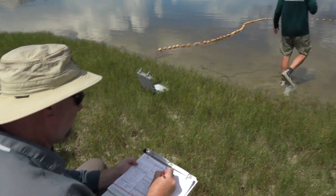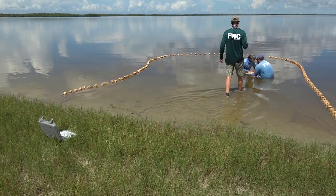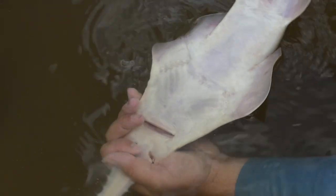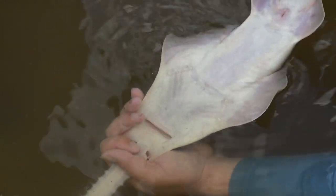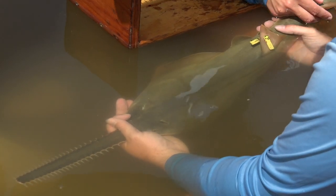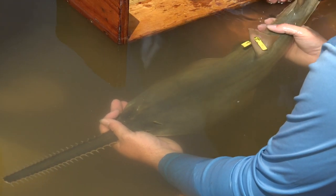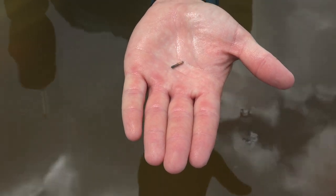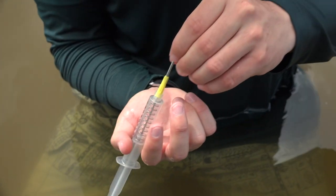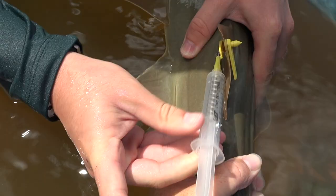Collaboration and cooperation between personnel, universities, and agencies are key components of this project. Two other types of tags are also used: external fin tags allow for identification by individuals encountering the sawfish after release, while pit tags — similar in nature to microchipping your cat or dog — allow researchers to identify individuals long-term if recaptured.